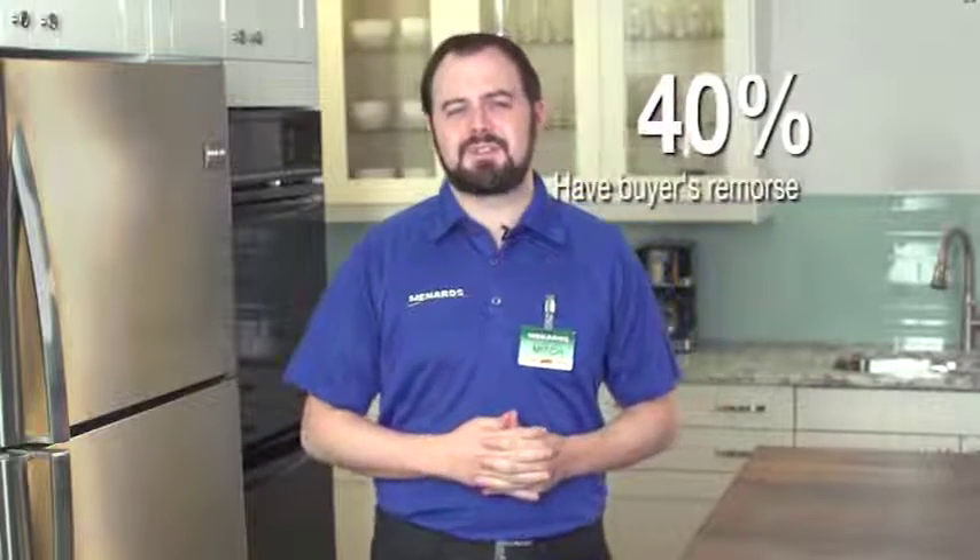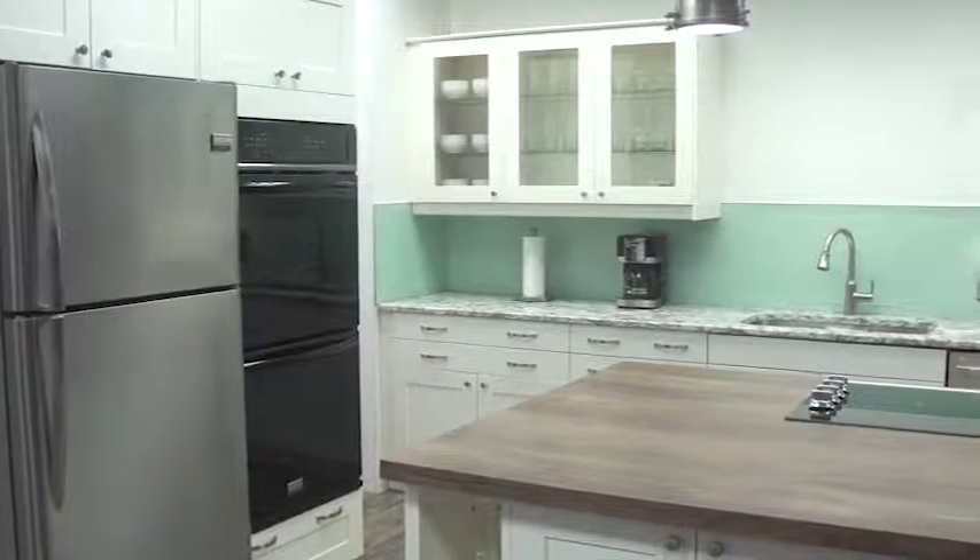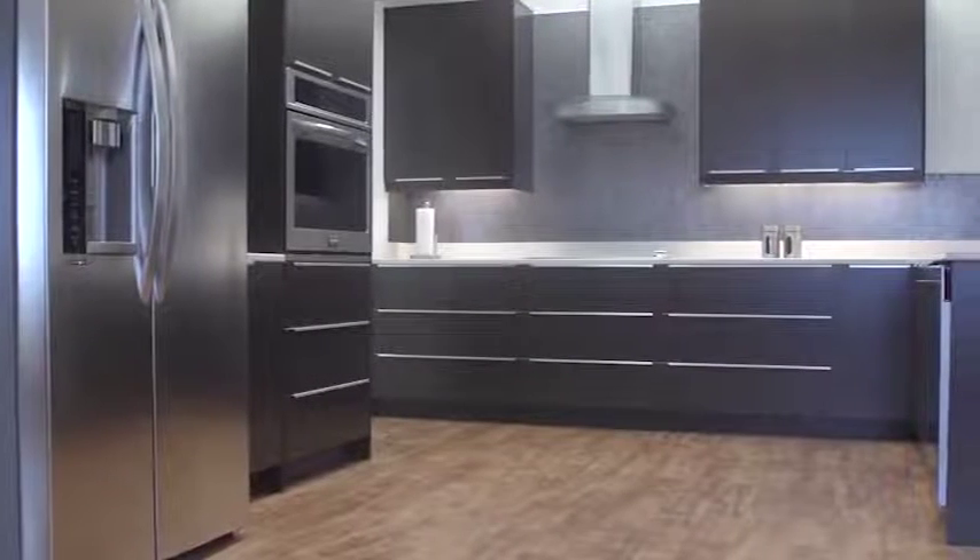Did you know that 40% of consumers have buyer's remorse after updating their kitchen, wishing they had invested more to add value and functionality to their home? What if I told you there is a cabinet line that offers the look and functionality of custom-built cabinetry for a fraction of the price?